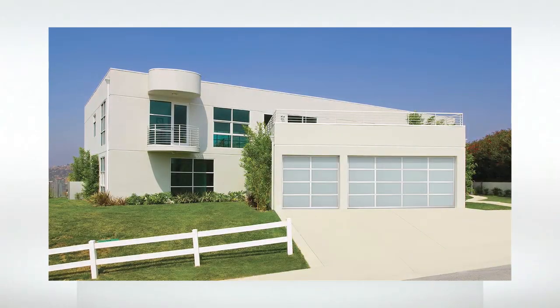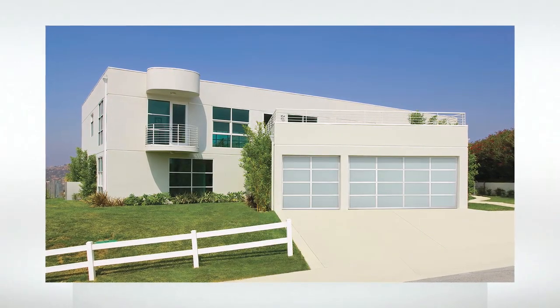For homes with a modern design, our contemporary aluminum doors with full view glass are a perfect choice and can make a dramatic statement.